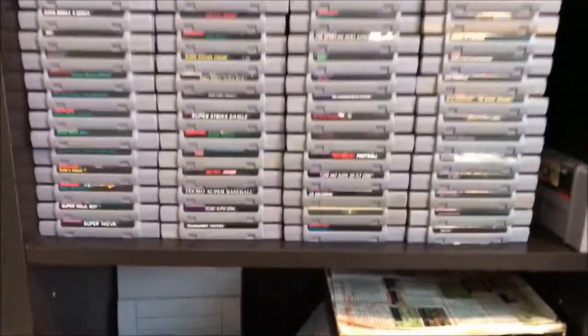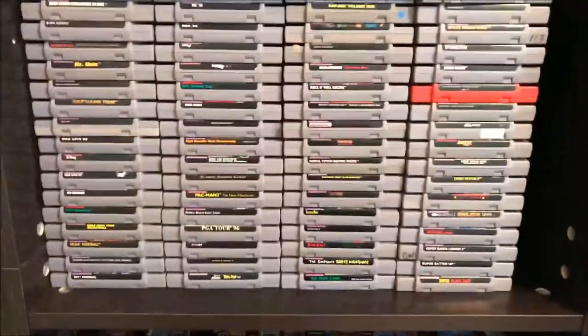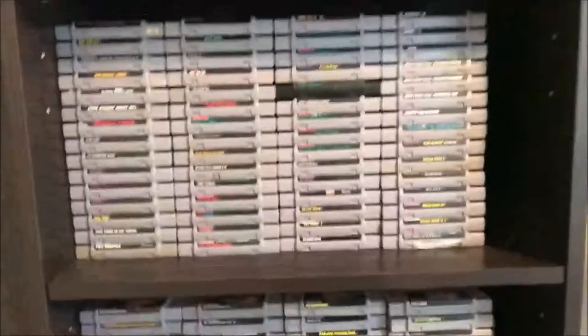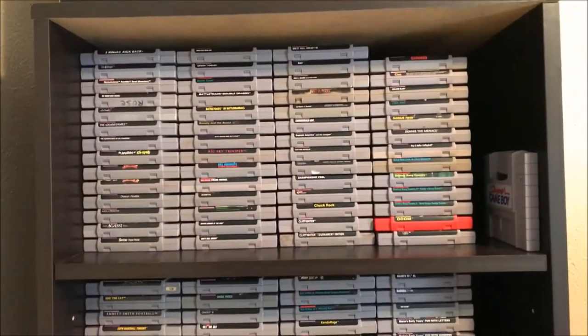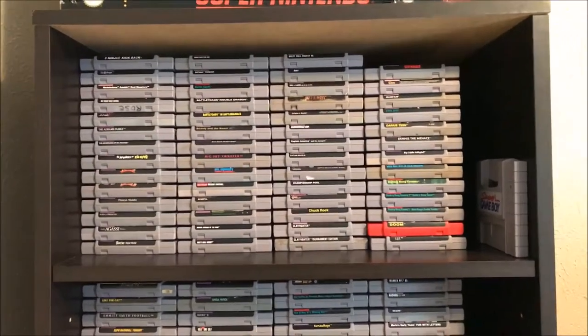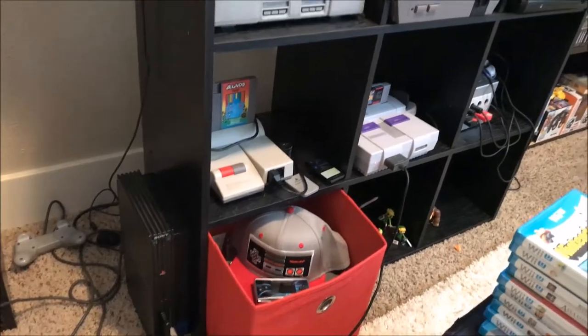All of my Super Nintendo games are in alphabetical order, and anytime I add a new game it's a hassle because you have to redo the entire shelving structure of all these carts. But it's worth it.